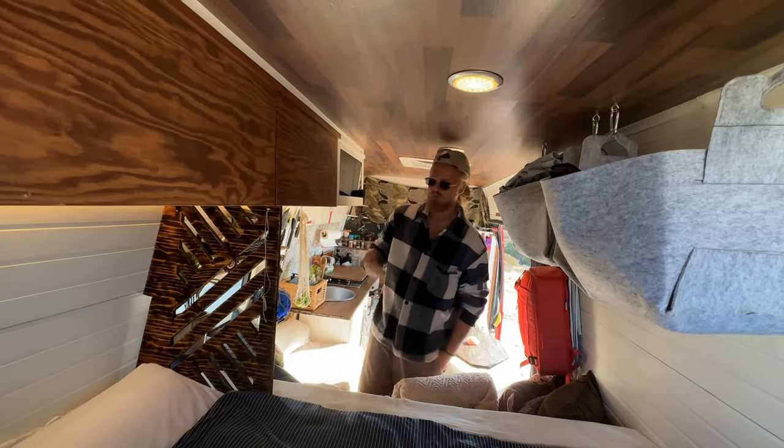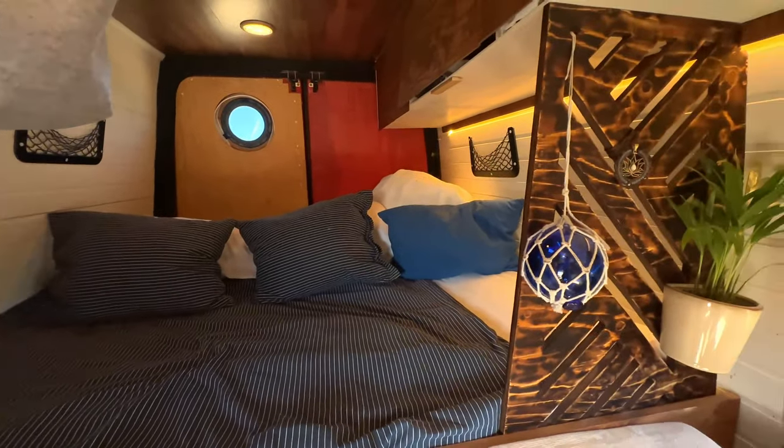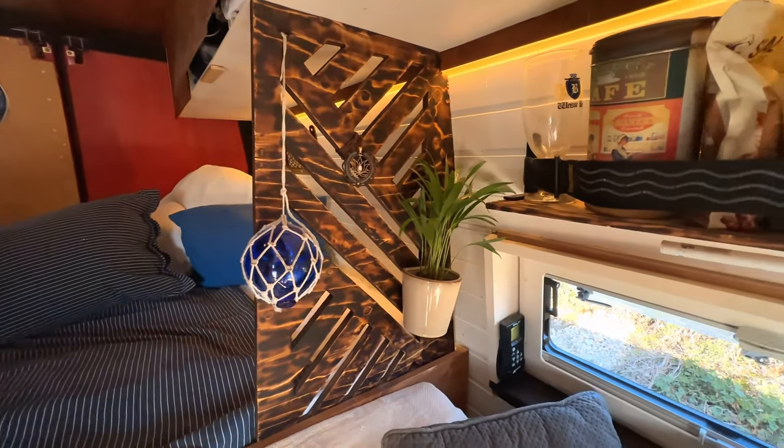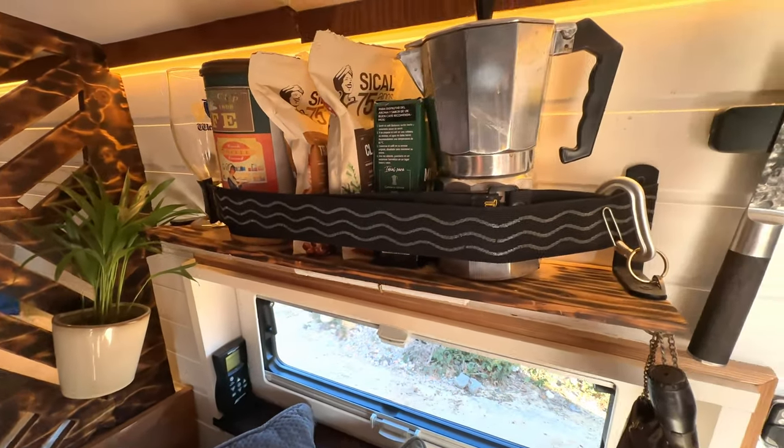Just regular plywood which I sandpapered once and just oiled — works pretty good. I like to see the wood. I got the van really cheap because it had an engine light from the beginning; fortunately it was a really easy fix, so it was about 3,500 euros.